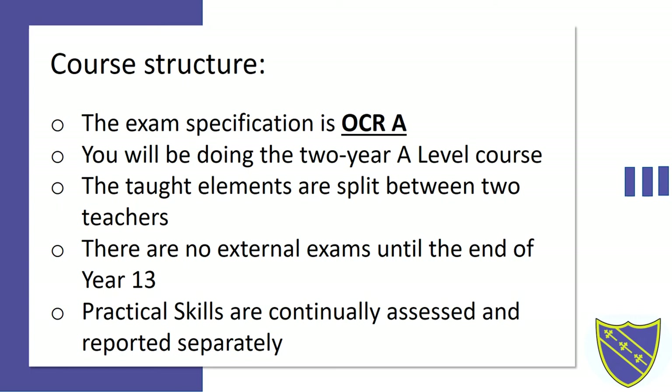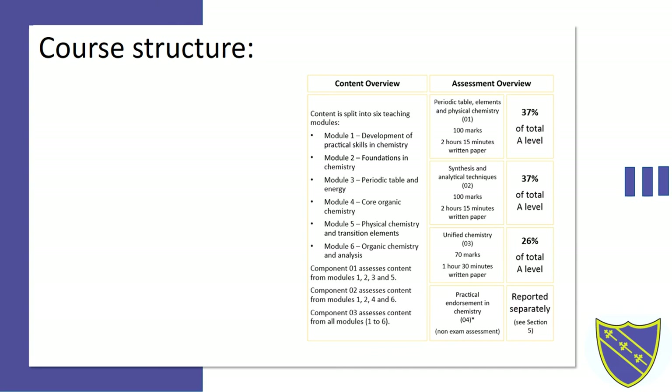The exam structure. In total there are three papers that you'll be sitting. One paper is based solely on your inorganic knowledge and the second paper is based solely on your organic knowledge. These are both worth 37 percent. The final paper that you'll be sitting is a mixture of both and this is worth a total of 26 percent.